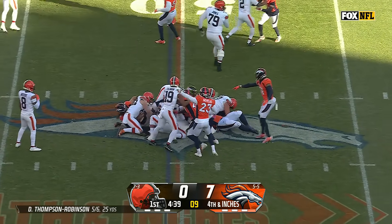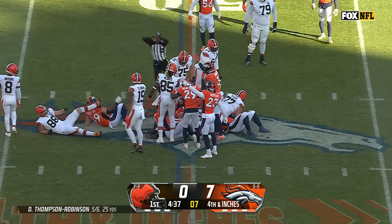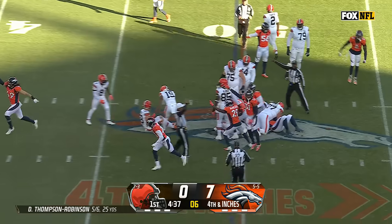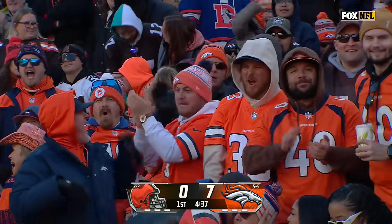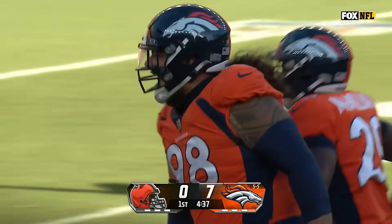Bryant fumbles the snap. The ball underneath the pile is recovered, and it's Denver ball. Two times they lined up with Harris and Bryant to take the snap in short yardage.